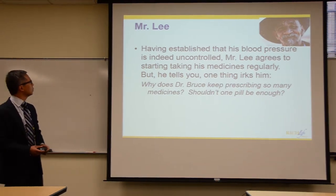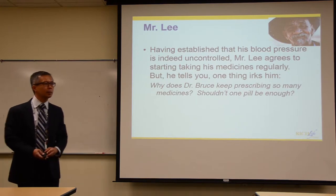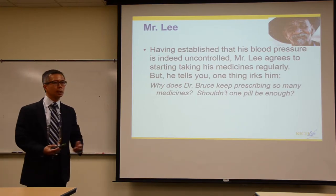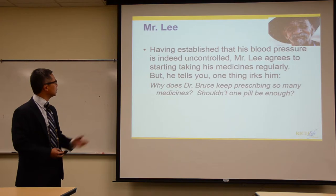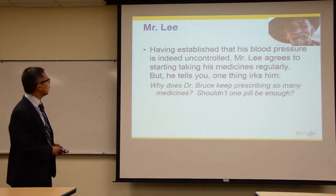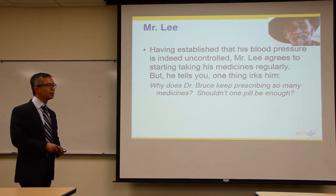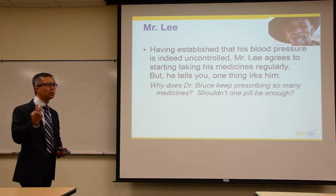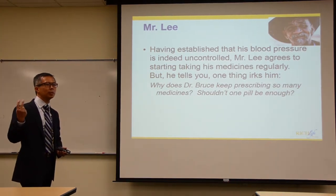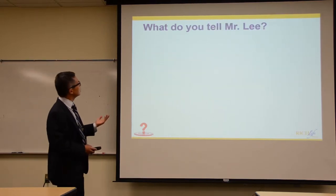Having established that Mr. Lee's blood pressure is indeed elevated, he says: 'Let's start thinking about getting it down — but one thing that irks me is my doctor wanted to add another medication. I'm already on two. That's crazy. Why does she keep pushing all these medicines? One should be enough.'